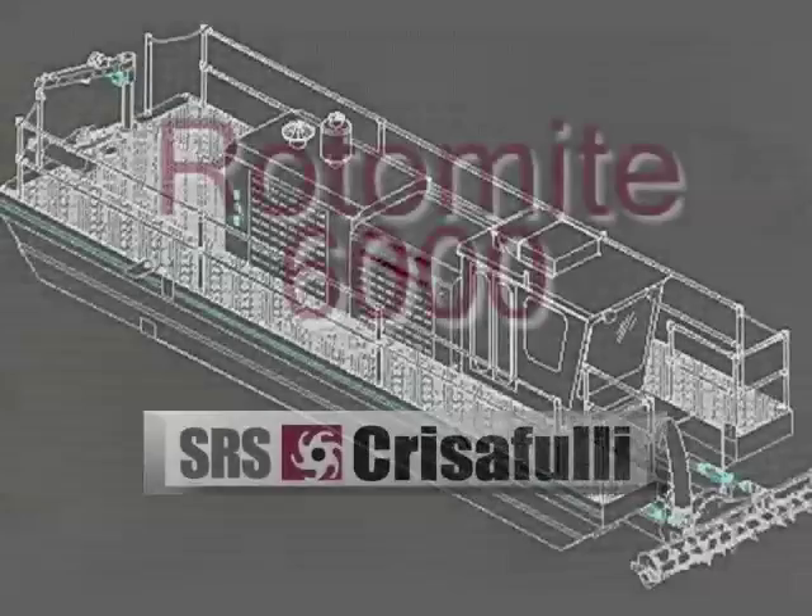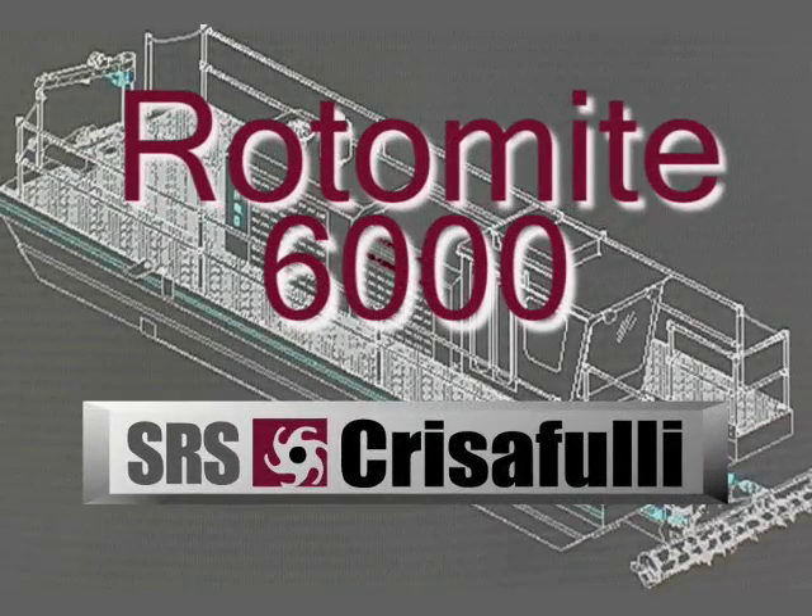Service has been great with the SRS Cristofoli.